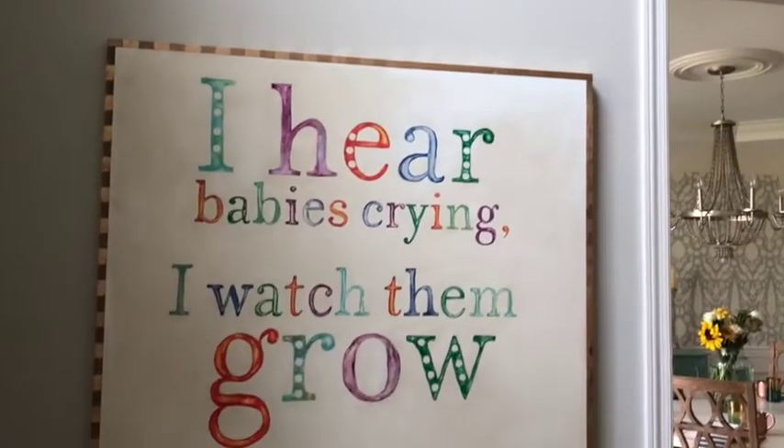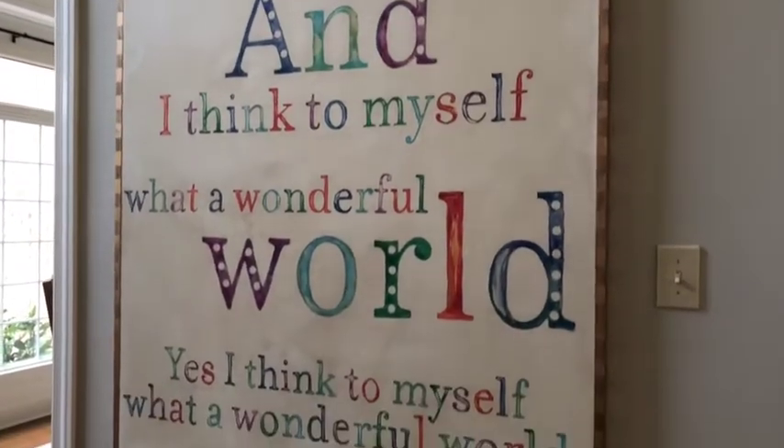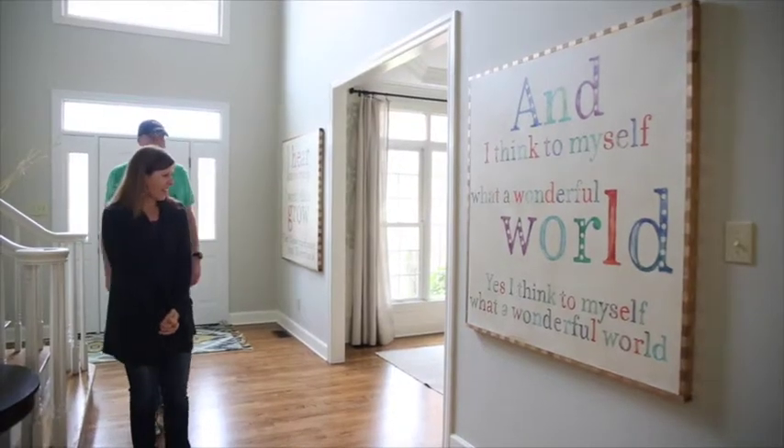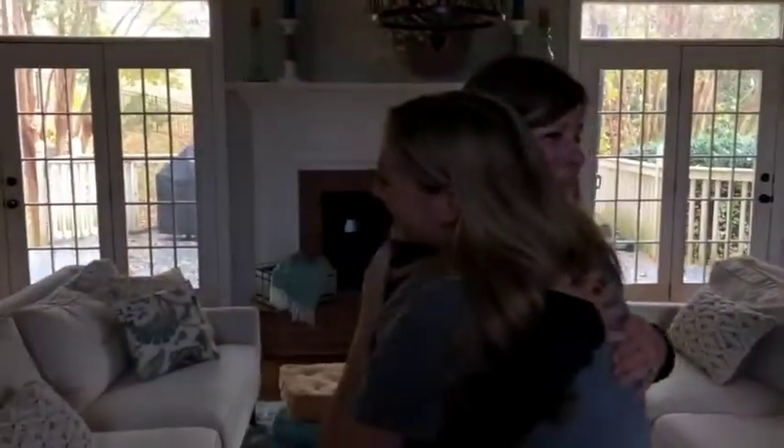Oh wow. This is awesome. Are you kidding? I just can't believe it. I really thank you. It's weird that I actually have it. You're really going to make me cry. It's better than I could have ever wanted.